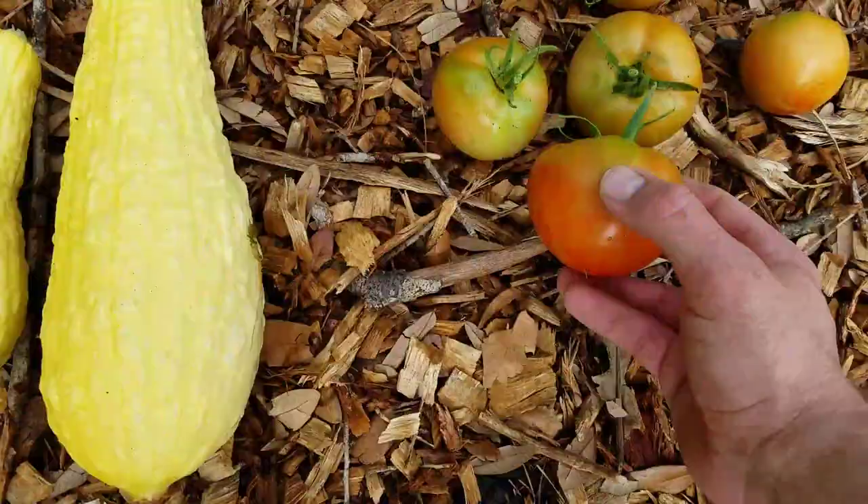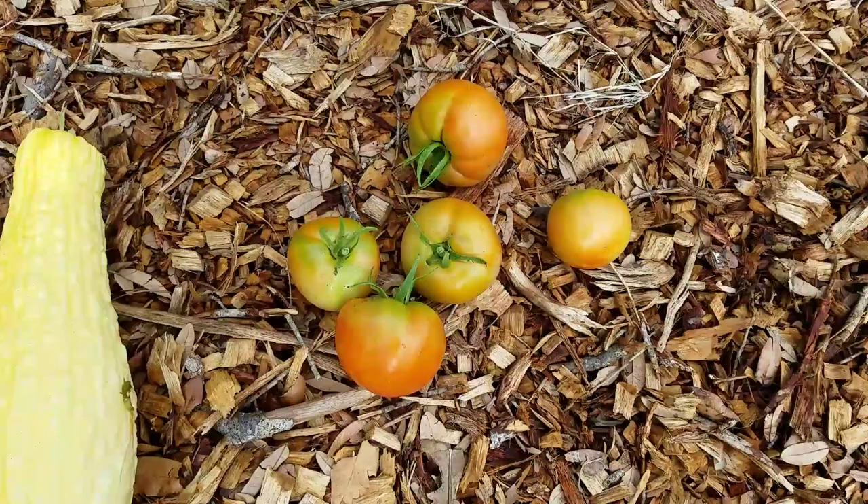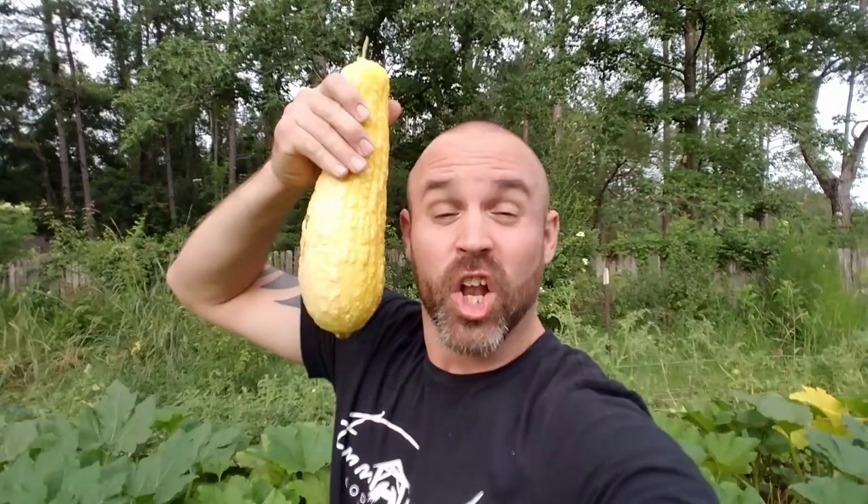Here's what we got today: five tomatoes getting red. We'll take them inside so they don't get eaten by bugs. And look at the size of this squash — it's as big as my forearm, actually bigger than my forearm. I did not mean to let it get that big, but I just haven't been able to get out here in the last two days and this thing exploded.